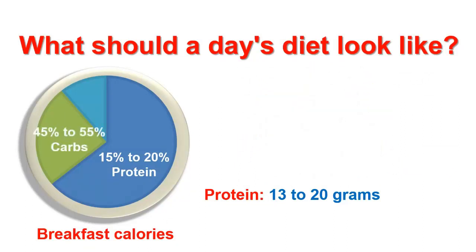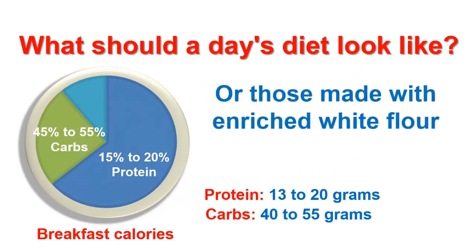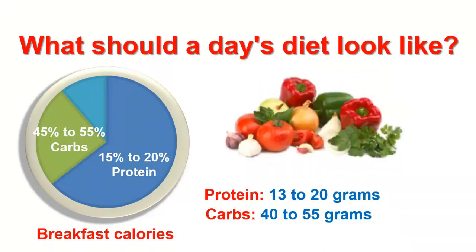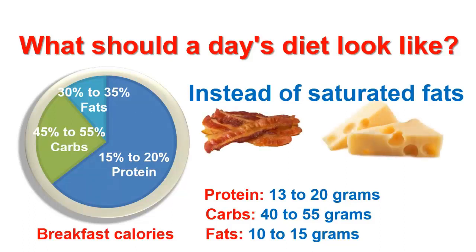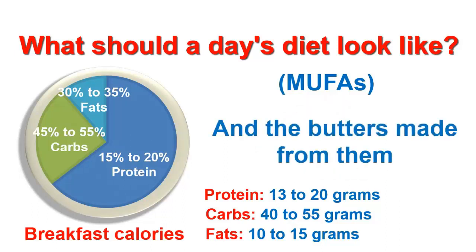45 to 55% of breakfast should be devoted to carbs, about 40 to 55 grams. Skip sugary and overly processed foods or those made with enriched white flour, and choose whole grains, fruits and veggies. Finally, 30 to 35% of breakfast should be fats, about 10 to 15 grams. Instead of saturated fats like bacon and cheese, go for monounsaturated fats, also known as MUFAs, like avocado, olive oil, nuts and seeds, and the butters made from them.